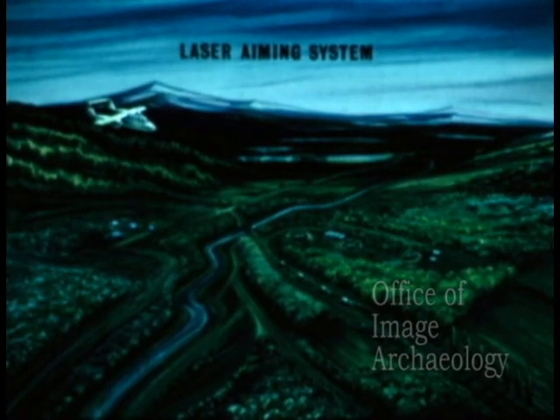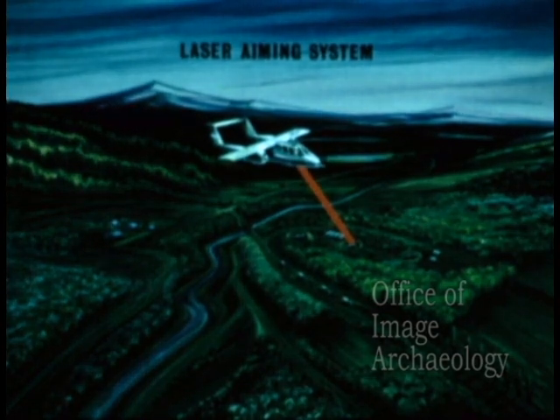Target acquisition, such as a laser aiming system, enables a pilot to aim a laser to illuminate targets and determine their range.